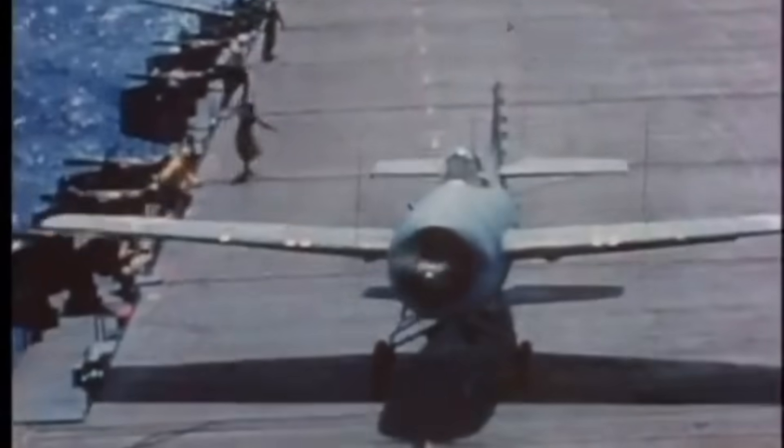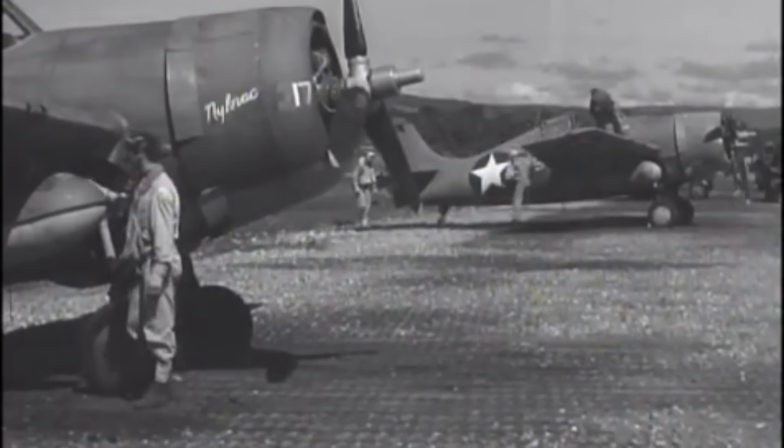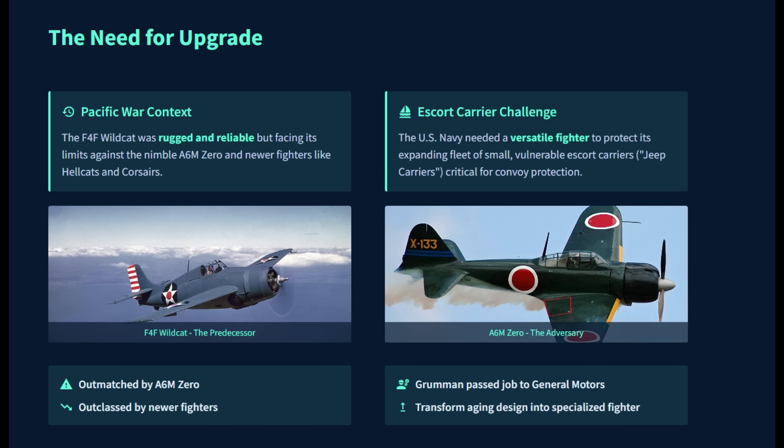Grumman was busy producing the Hellcat, and the job was passed to General Motors to take the aging Wildcat design and transform it into a specialized fighter capable of holding the line against the Imperial Japanese Navy fighters. The result was the FM-2 Wildcat.